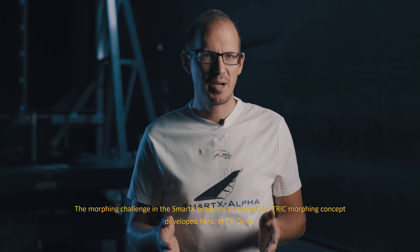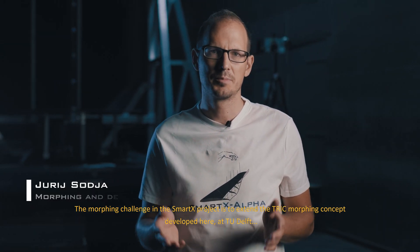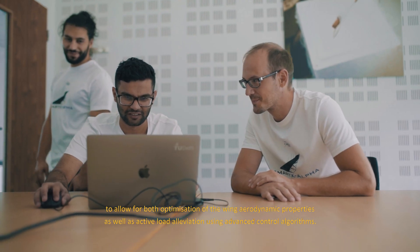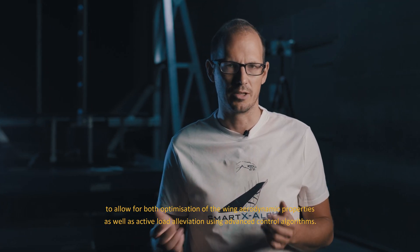The morphing challenge in the SmartX project is to extend the trig morphing concept developed here at TU Delft, to allow for both optimization of the wing's aerodynamic properties as well as active load alleviation using advanced control algorithms.